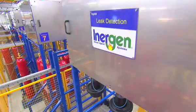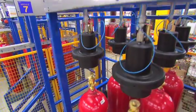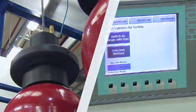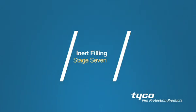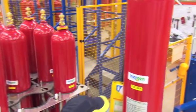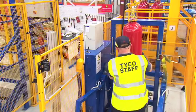When filling is complete, the rack is transferred to an innovative and highly sophisticated automatic leak check facility. A selection of containers from each batch is then randomly selected for moisture and composition analysis.